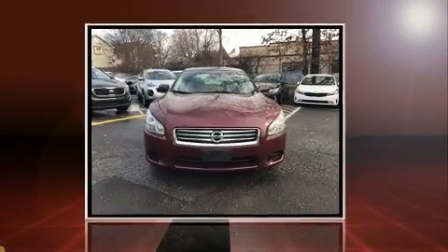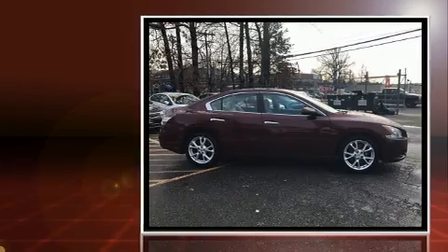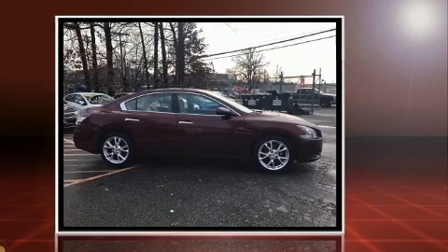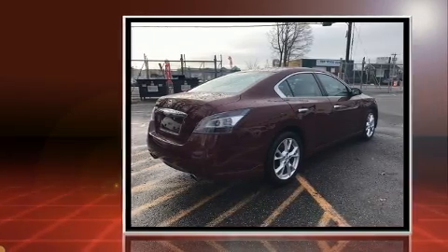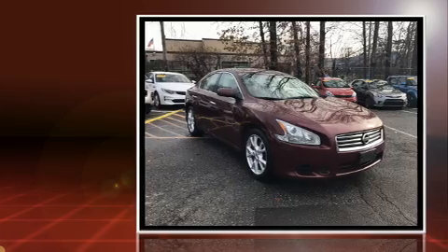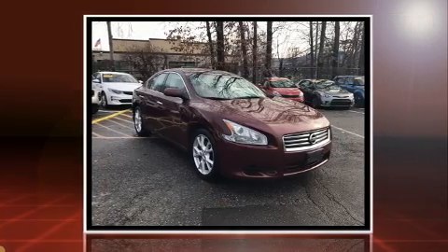Step into the 2012 Nissan Maxima. Under the hood you'll find a six-cylinder engine with more than 270 horsepower. For added security, dynamic stability control supplements the drivetrain. Nissan infused the interior with top shelf amenities.